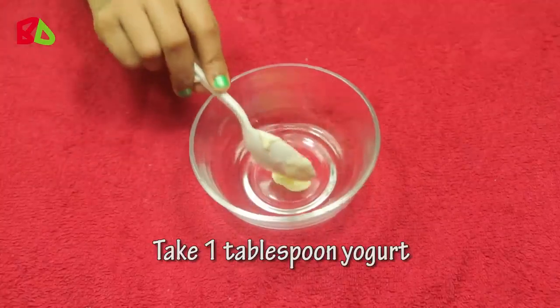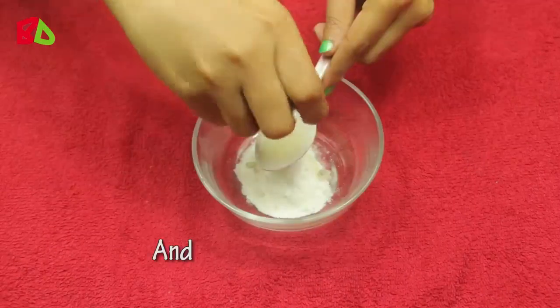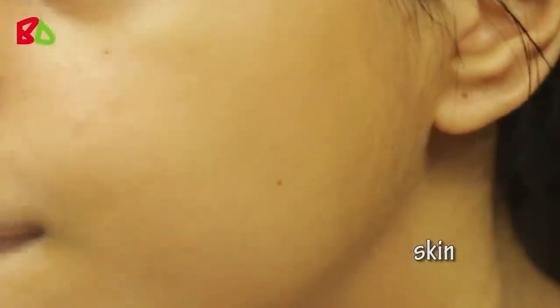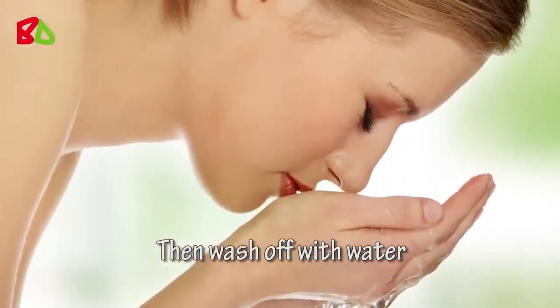Take 1 tablespoon yogurt. Add 1 tablespoon rice flour and some lemon juice. Mix it well. Take some water and wet your skin. Gently scrub it on your skin for 3 minutes. Then wash off with water.